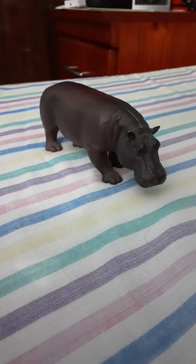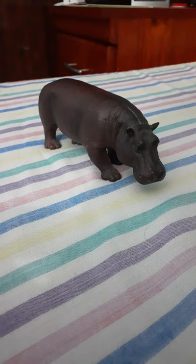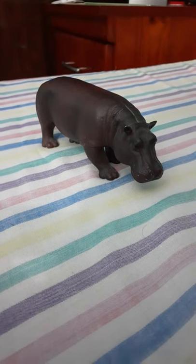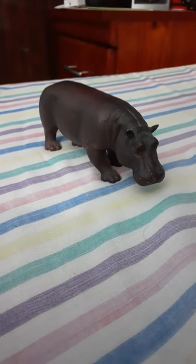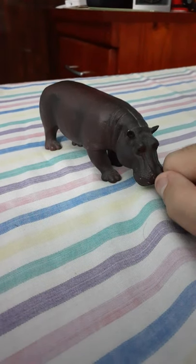Hippos have big teeth and they are very sharp. Hippos eat a lot of food and their jaws are very powerful — they are very strong indeed.